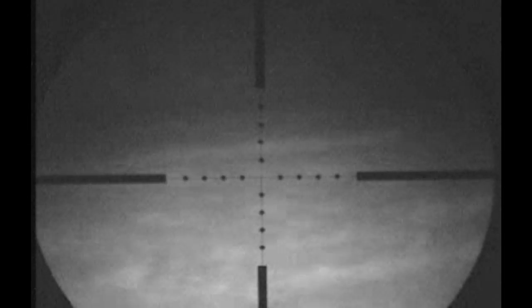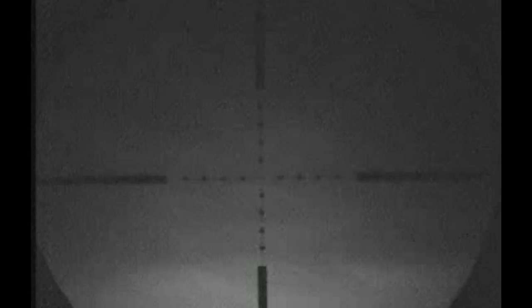A wee bit more of a scan around the field and I spotted not only one but a second rabbit further down the field as well, which was a wee bit closer. So I stalked into it and again, once I was in range, I set the gun up on the sticks.